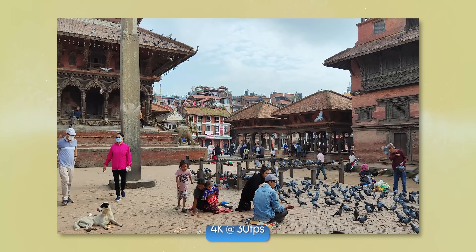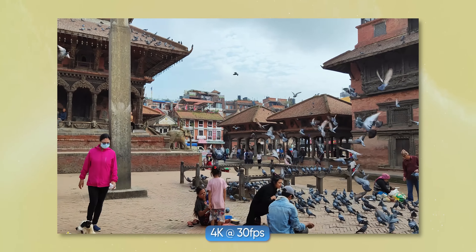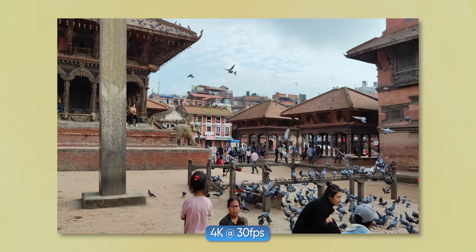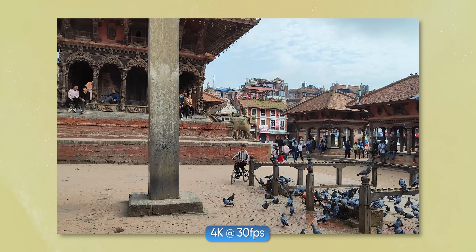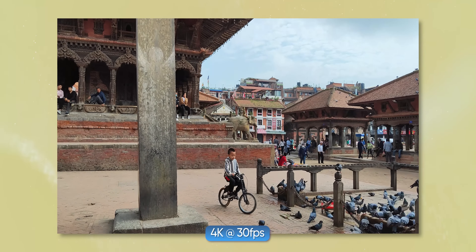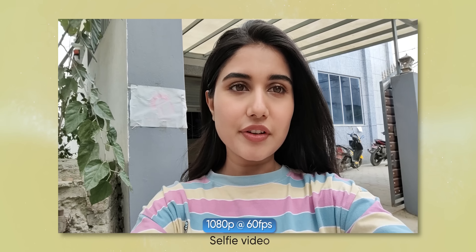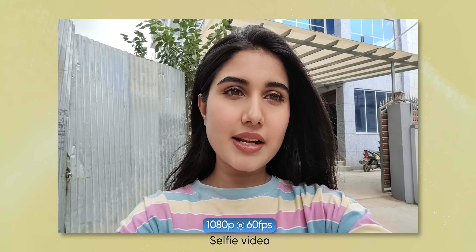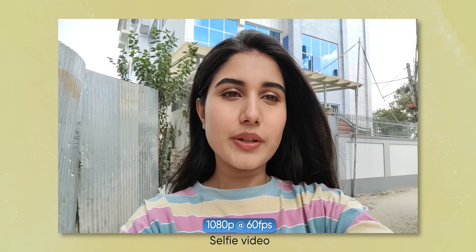This phone's video capability is not particularly impressive. While it does offer some stabilization, getting the best results from the Xiaomi 12 Lite's video camera can be challenging. High-quality video recording still has some limitations even when you know the camera well.